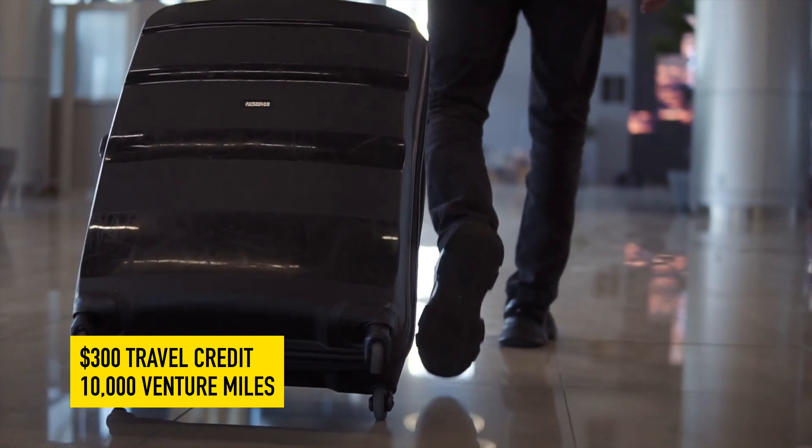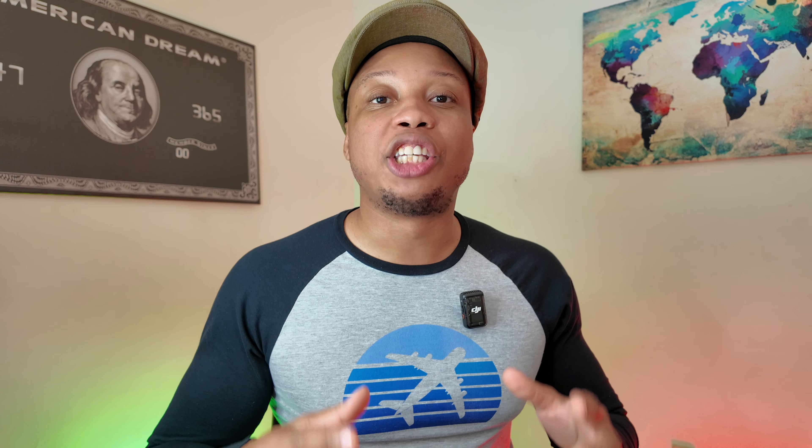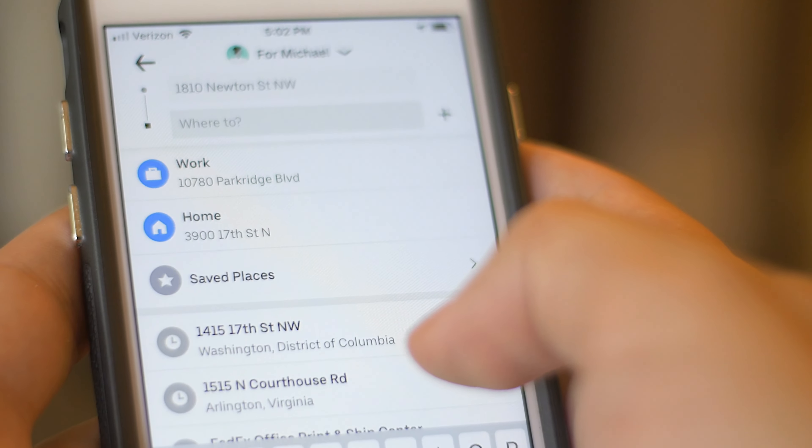You also get 10,000 Venture Miles every single anniversary of keeping the Venture X open. Additionally, with the Savor One card, you get an Uber One membership for free. Uber One costs $10 a month, so this ends up being a great benefit for a card that doesn't even have an annual fee. This is easy, positive value from very minimal work — all you have to do is use the $300 travel credit through Capital One's travel portal and you're already winning. With the Amex setup, you do get a bunch of credits, but they're nowhere near as simple, and the monthly credits can be quite annoying to a lot of people. So if you want something more simple, Capital One is definitely a better setup when it comes to simplicity.